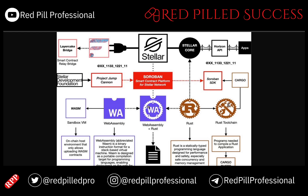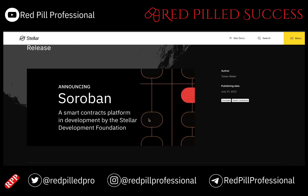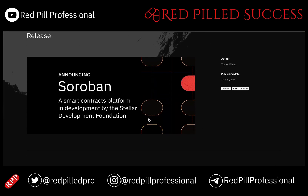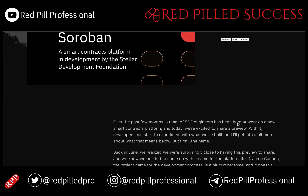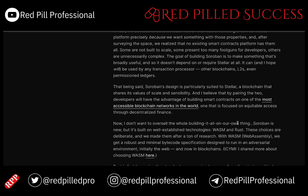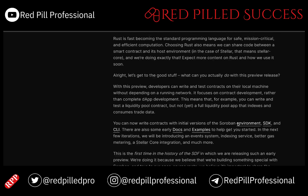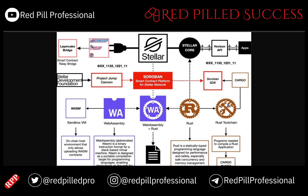Project Jump Cannon was essentially the project that was launching Soroban contracts. This was published in 2022 and it doesn't have a lot of really interesting things in it, but I thought the name itself was actually pretty cool.